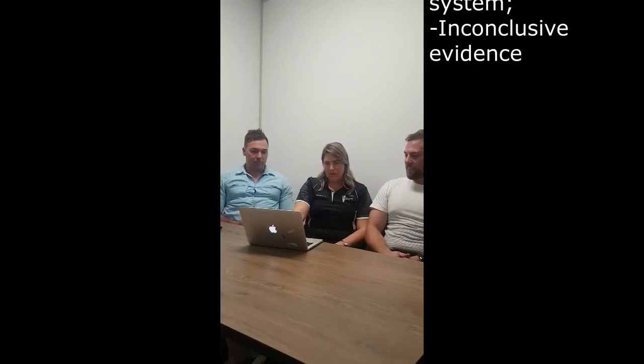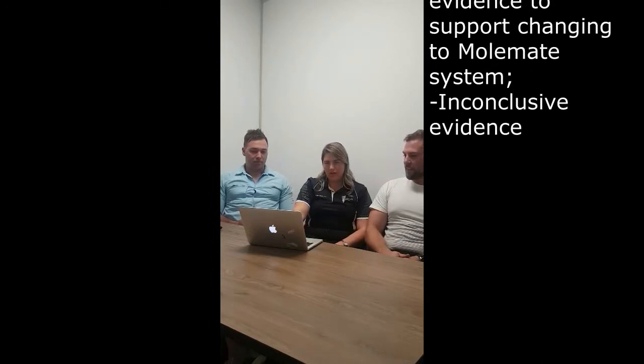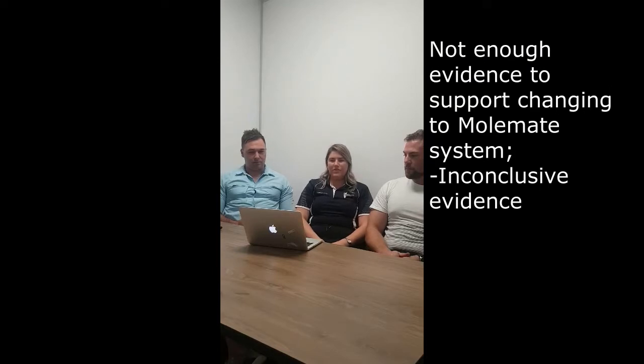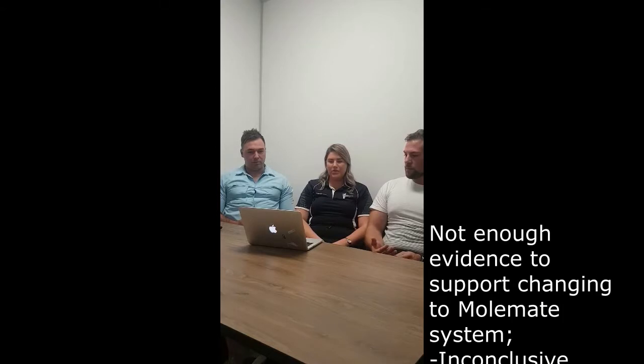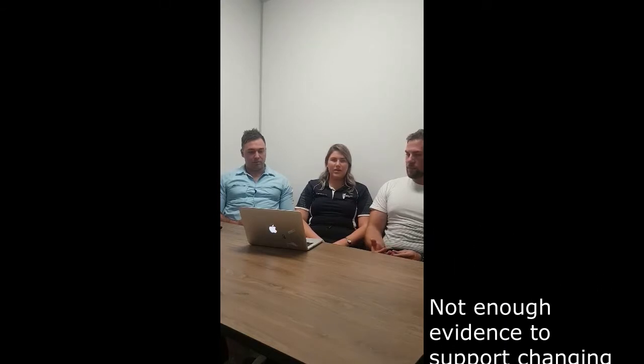The trial is about detection, not treatment. There is no absolute risk reduction or relative risk reduction. This article demonstrates that there is not enough evidence to support changing to the MoleMate system, due to the fact that differentiating between the two referral processes was inconclusive.